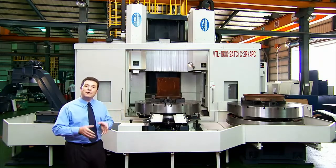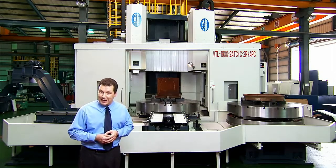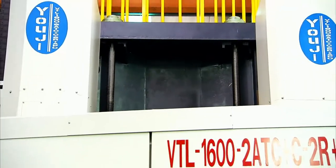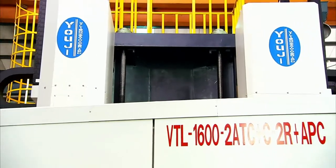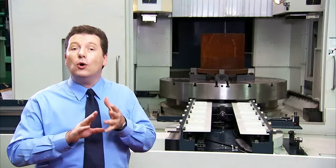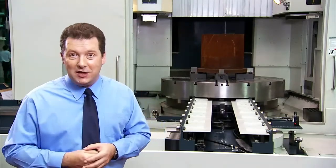Youji have used the very best materials for the VTL: single piece cast iron frame, oversized ball screws and high quality servos throughout. You need have no worries about the durability or quality of any of the machines from Youji.